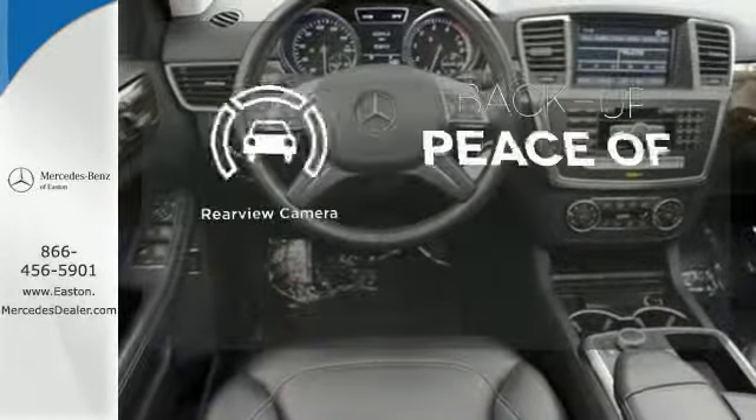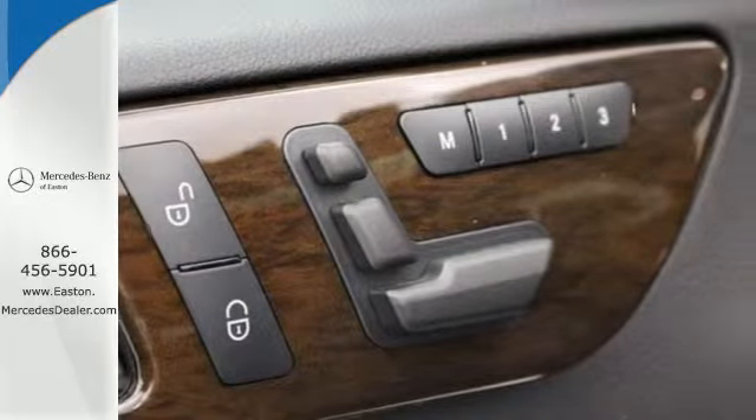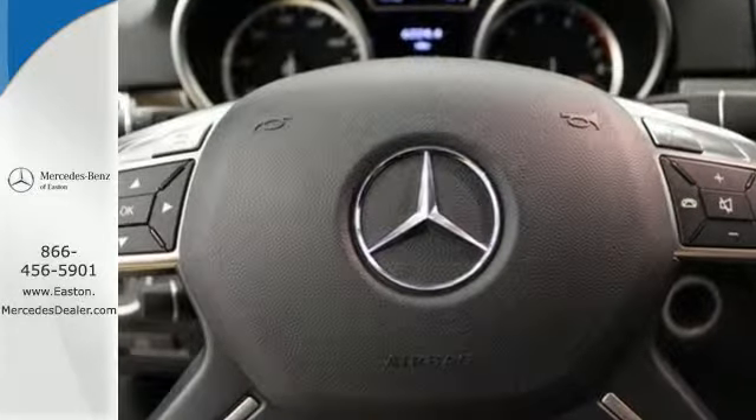Hindsight is 20-20 with a backup camera. This brilliant M-Class rules the road with exceptional handling, a silky smooth ride, and stellar safety ratings.